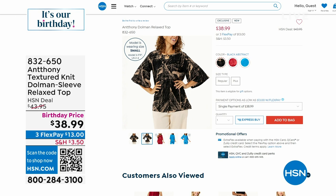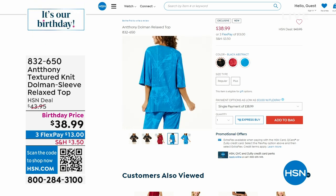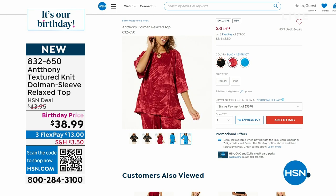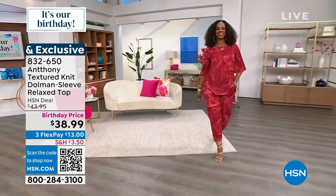I wanted to tell you about a piece of art. This is a birthday surprise — it's an Anthony textured knit dolman sleeve relaxed top for $38.99. We have it in black abstract, we have it in that beautiful maroon abstract, and we also have it in the Mykonos abstract. I think you're going to absolutely love what Ingrid has on.